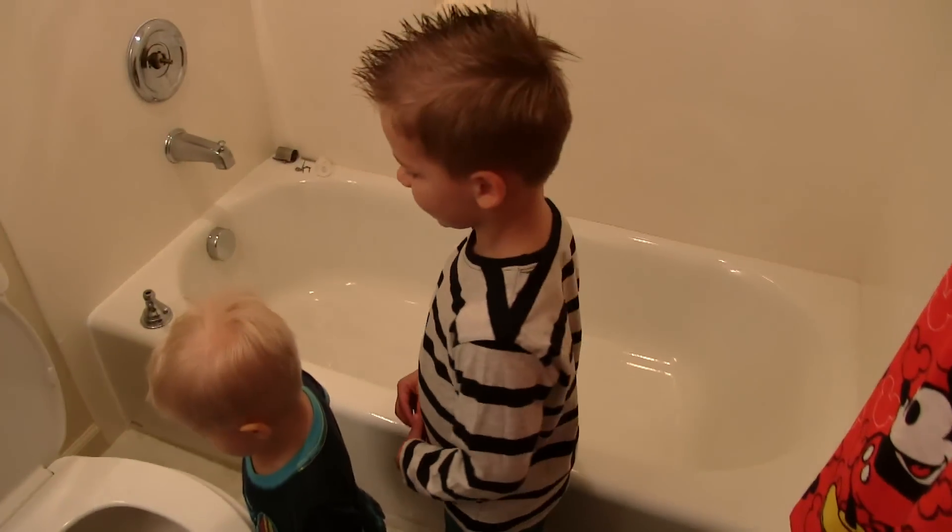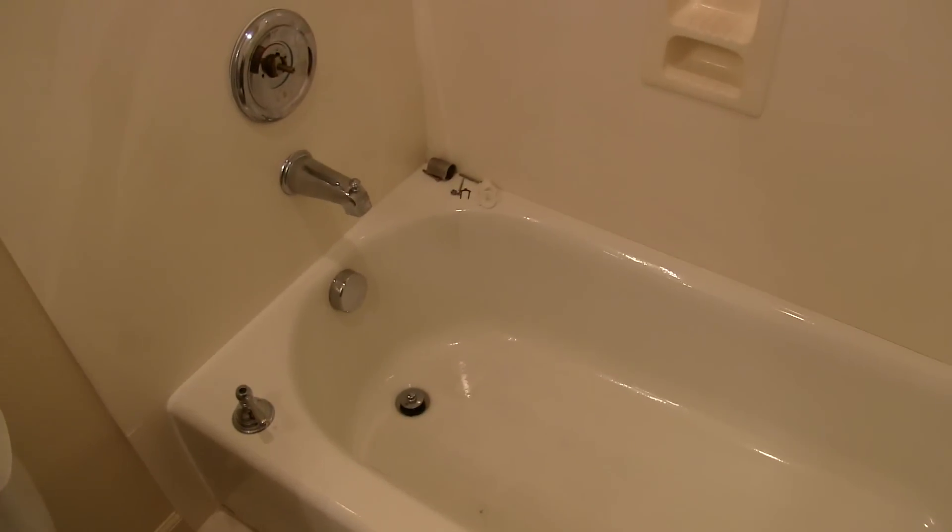Here's our toilet. And this is the shower — we are having somebody repair it right now, so it's taken apart.